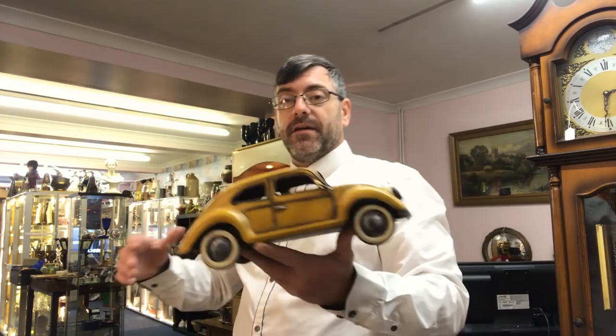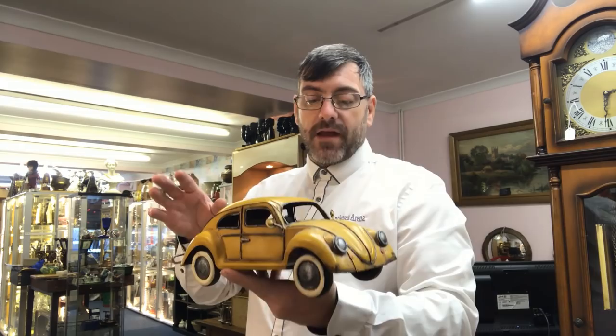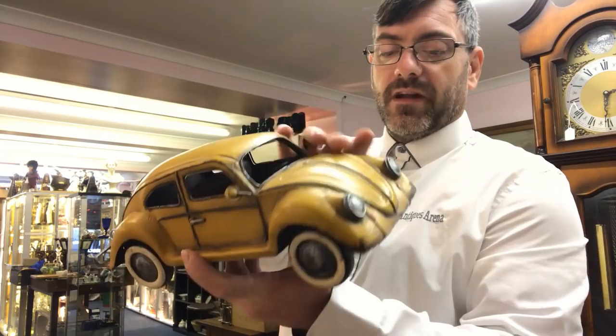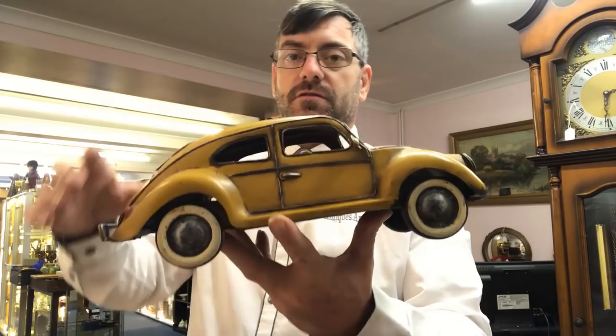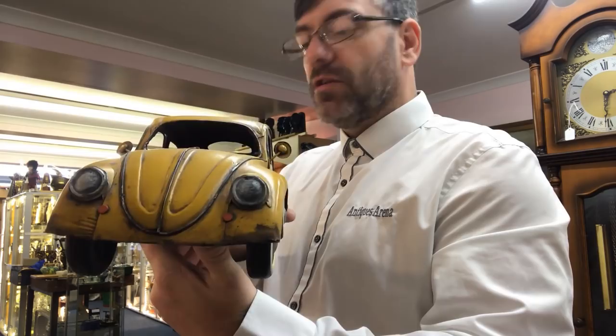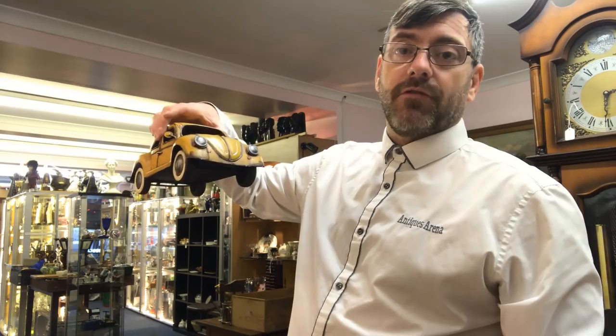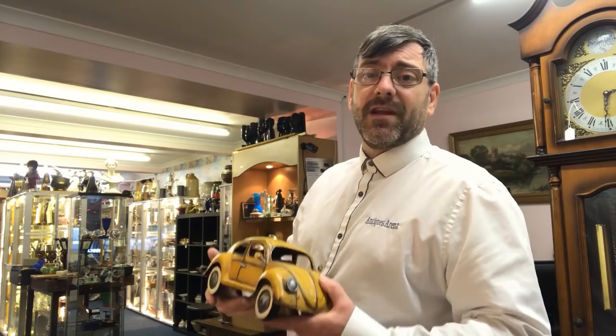Are you a VW fan? I think this one is a repo, however it's made of tin with the steering wheel inside and all the wheels move - it's a quality example. I don't think it's original, I do think it's a reproduction. I paid eight pounds for it and see it at about 20 to 25 pounds. It's got a little bit of age, not brand new, but for eight pounds if you're a VW collector that's going to look lovely on your shelf.